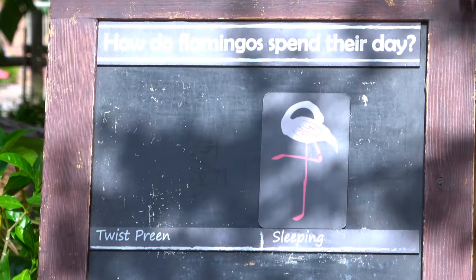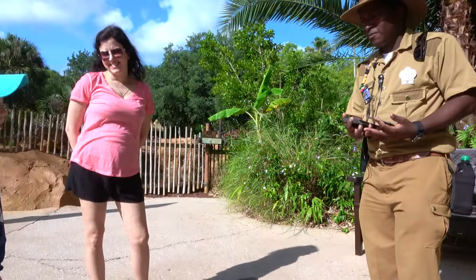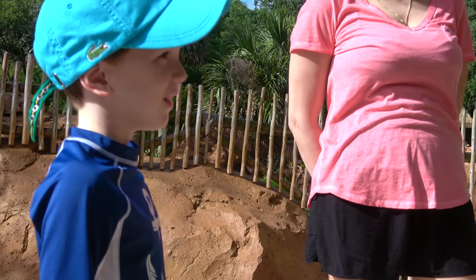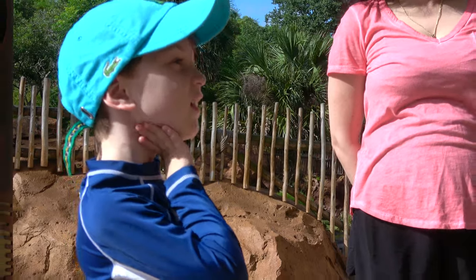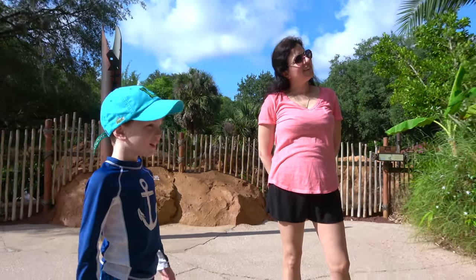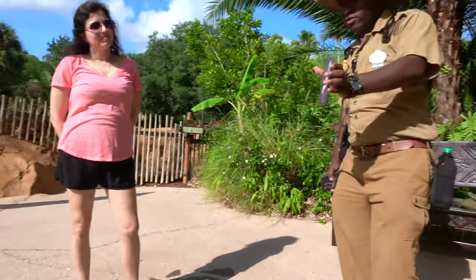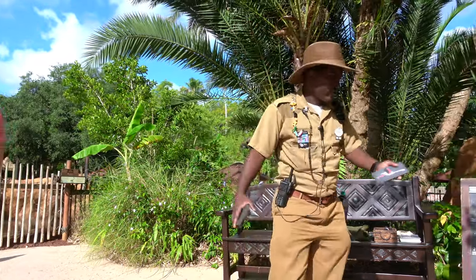They do this to save energy. So, first thing when you wake up and get out of bed, you sort of like to yawn and stretch, right? That's the same for flamingos. They like to stretch and spread their wings up like this, and we call it a wing salute. They like to yawn and stretch.